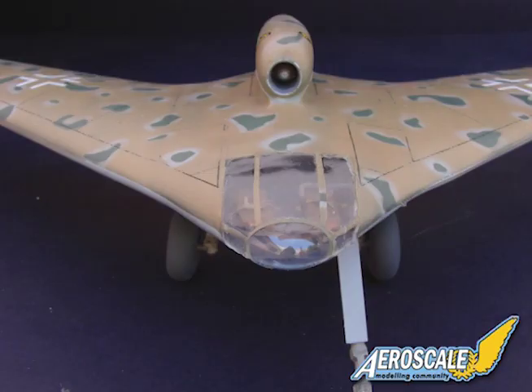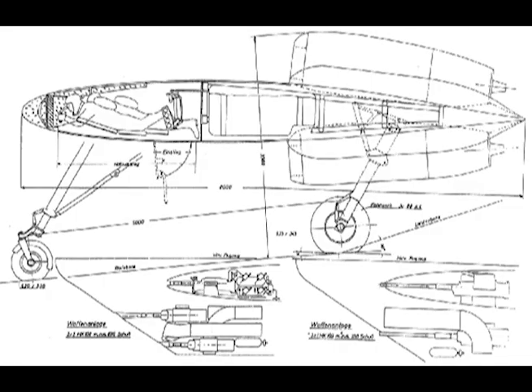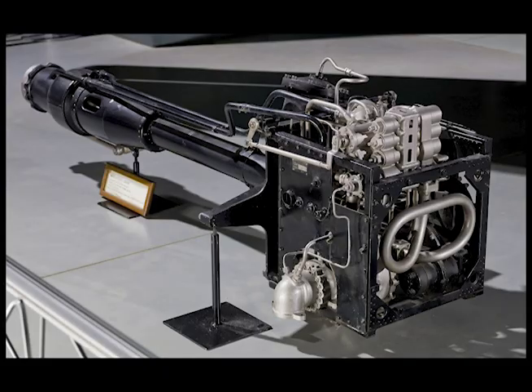The pilot and observer lie prone, and this arrangement has permitted a particularly clean design since there is no projecting canopy to provide space for the crew. The nose wheel is offset and the main wheels are stowed flat in the mid portion of the center section, which also houses the main fuel tanks. Armament comprises four MK 108 mounted two on each side of the cockpit. In addition to the turbojet units, the fitting of a 4,400-pound thrust Walter rocket motor was contemplated for rapid takeoff and climb.